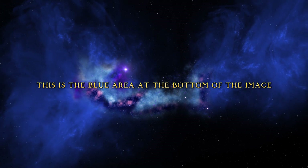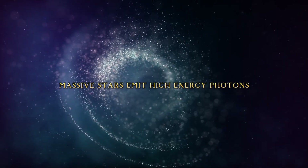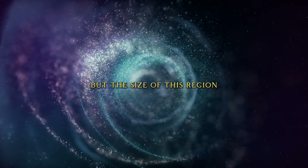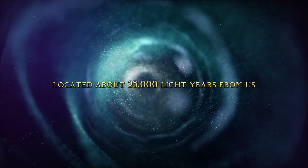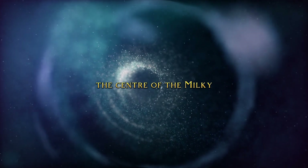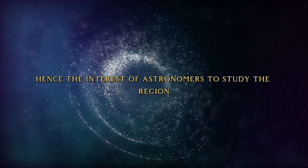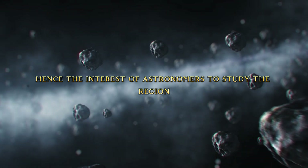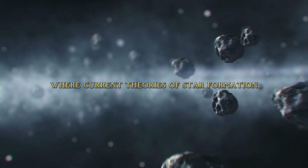NIRCAM also recorded a large-scale emission of ionized hydrogen — this is the blue area at the bottom of the image. This effect likely occurs because young, massive stars emit high-energy photons, but the size of this region was a surprise to scientists. Located about 25,000 light-years from us, the center of the Milky Way is a region where stars are formed at full speed, hence the interest of astronomers to study the region.